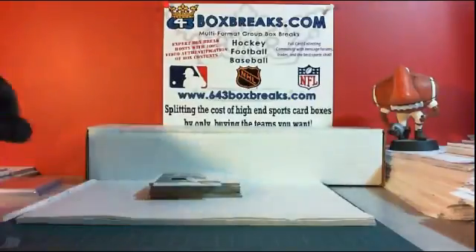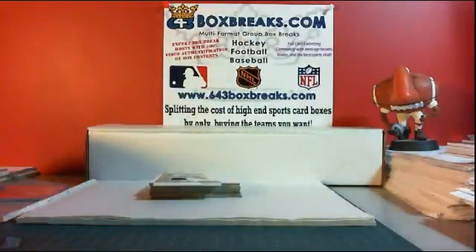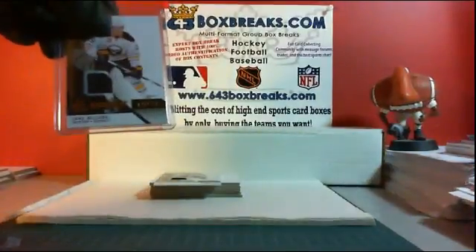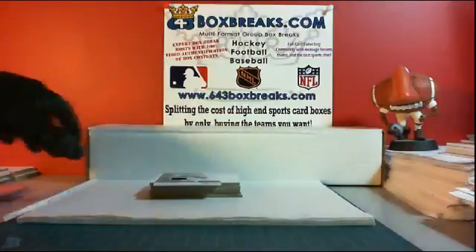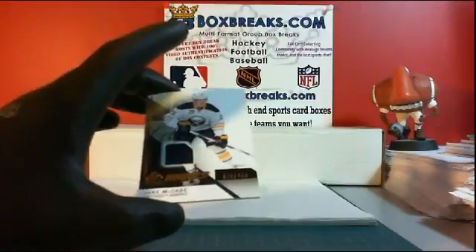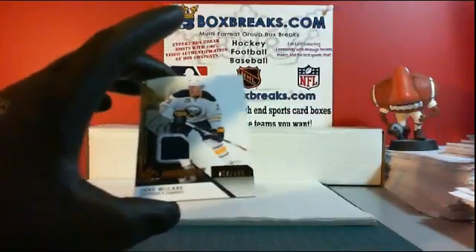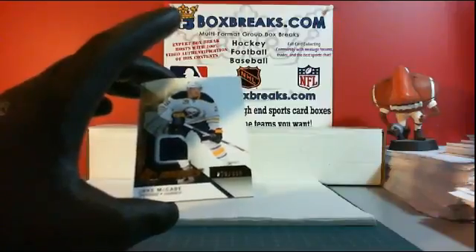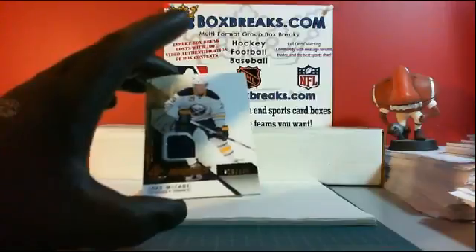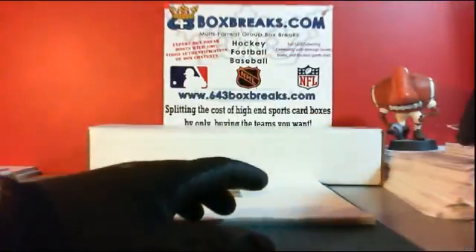And a final card — this one's going to El Cid. Numbered 17 out of 49, rookie jersey for the Buffalo Sabres: Jake McCabe. That's for El Cid, there you go Chris. El Cid's on the board.